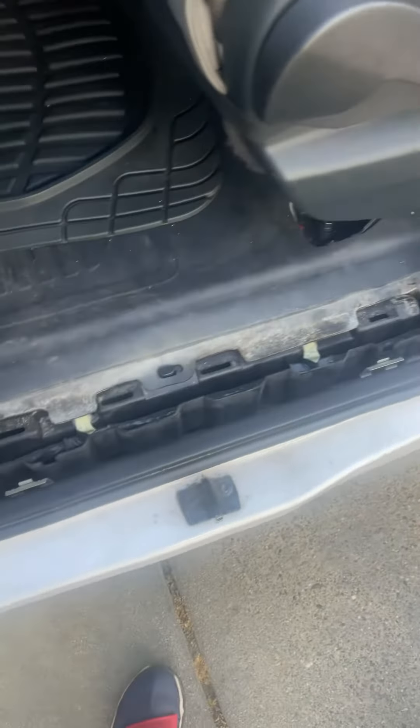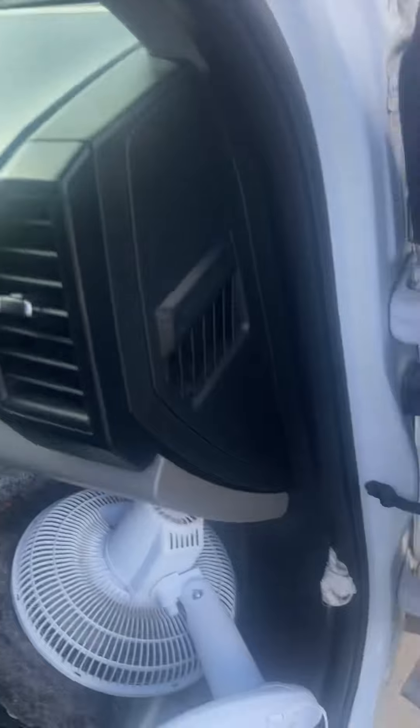I gotta take it to the shop. It's gonna cost me a lot of money, and all for a leak that I still don't know where it's coming from. Some people say maybe it's coming from the windshield — I gotta replace it anyway.